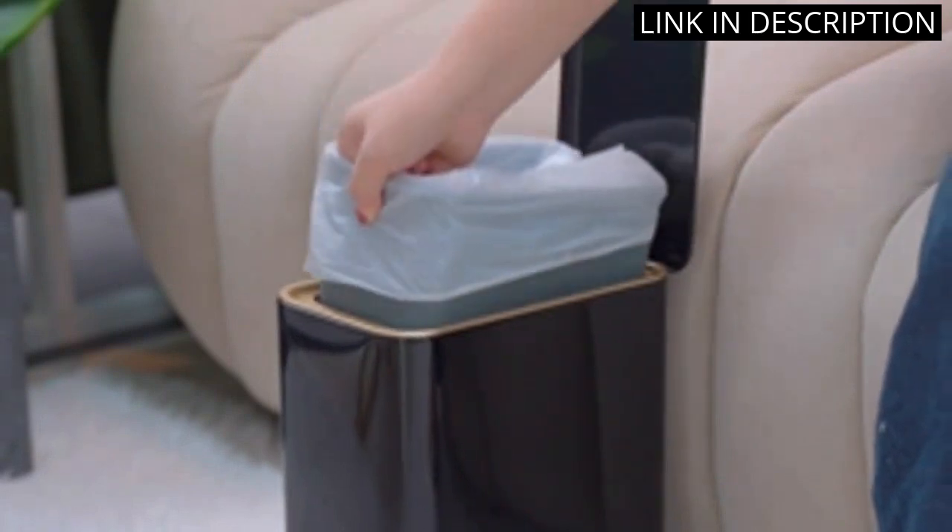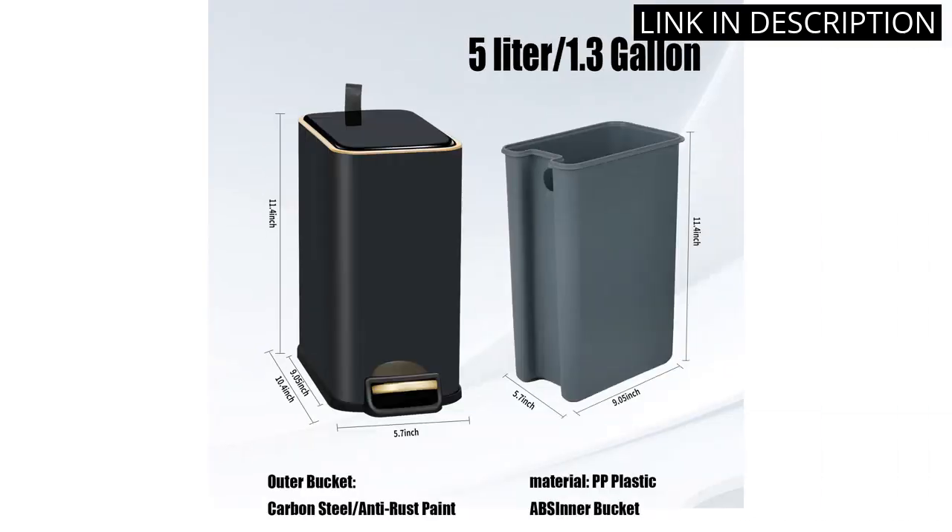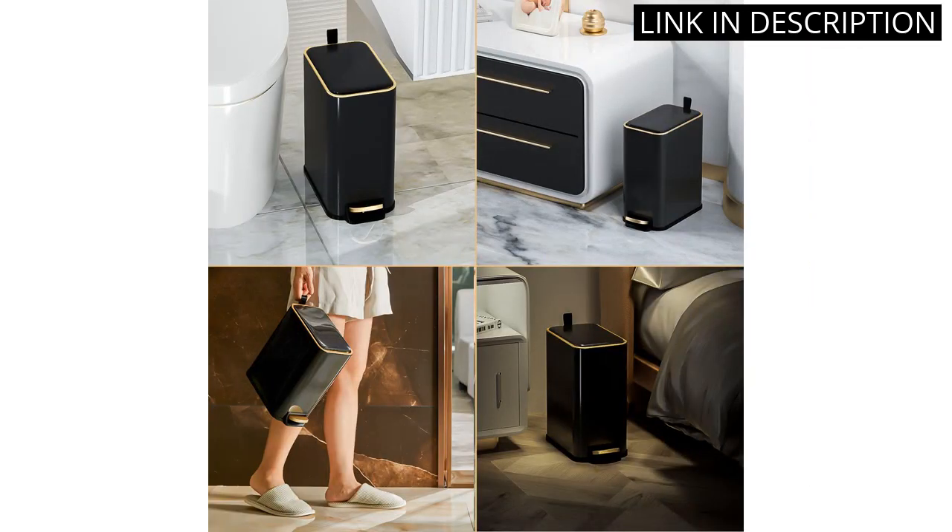The inner bucket is also convenient for easy cleaning. The step pedal works smoothly and I appreciate the lid to keep any unwanted odors in. Overall, I would definitely recommend this wastebasket to anyone in need of a compact and stylish trash can.